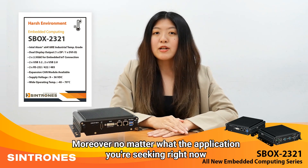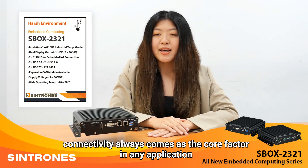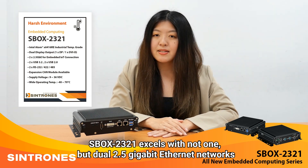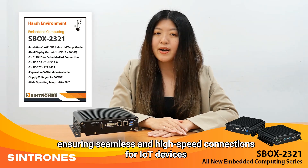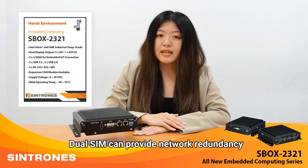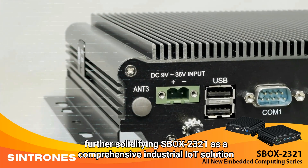Moreover, no matter what application you are seeking right now, connectivity always comes as a core factor. Xbox 2321 excels with not one, but dual 2.5GB internet networks, ensuring seamless and high-speed connection for IoT devices or any application in need of stable connection. Dual SIM can provide network redundancy, further solidifying Xbox 2321 as a comprehensive industrial IoT solution.